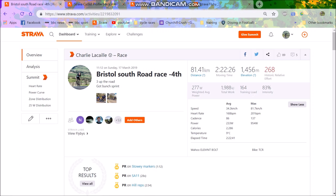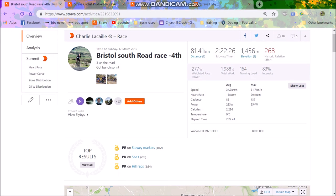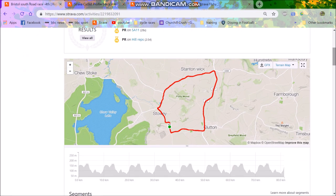So it was the Bristol South Road Race, which is close to me. Fat man climbing — almost 1,500 metres of climbing, 80k, two hours, and there was quite a strong wind.